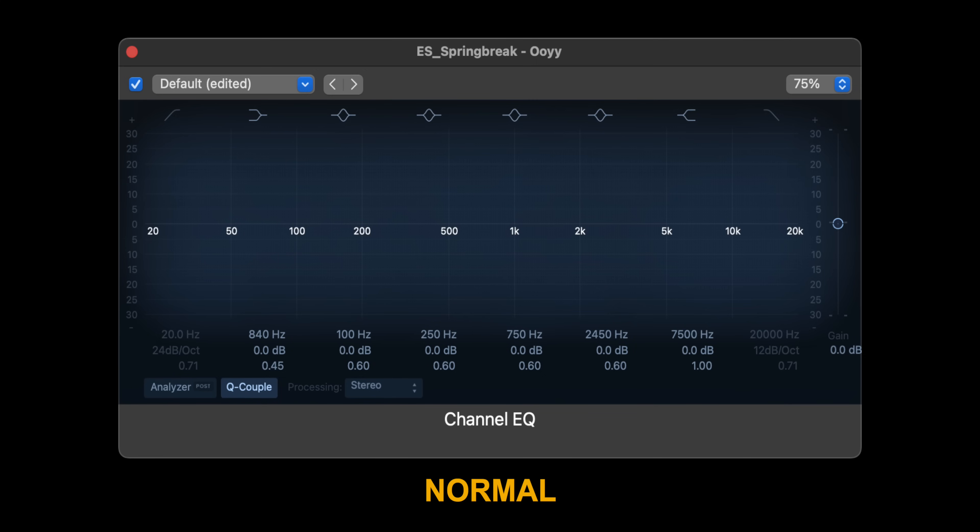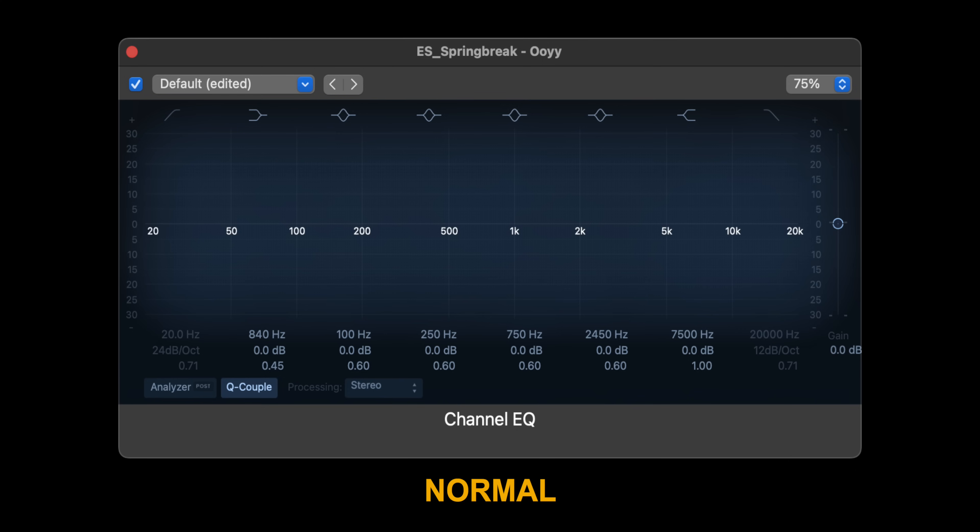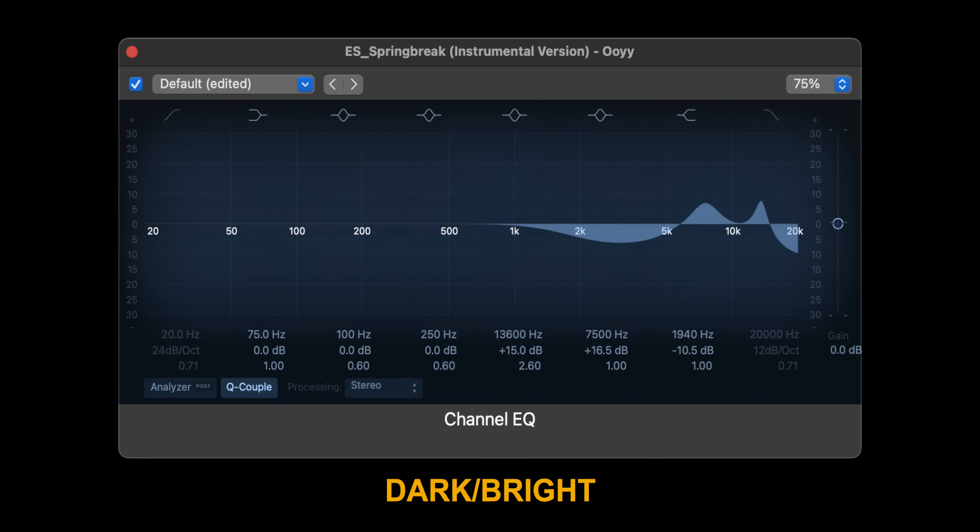Sometimes people call a headphone dark-bright. In this case, it's often a headphone that has recesses through a lot of the treble, but still ends up having a spike somewhere, so it sounds both dark and bright at the same time. Let's give you an example of that. And sometimes that can work out to a headphone's advantage, and other times it doesn't.